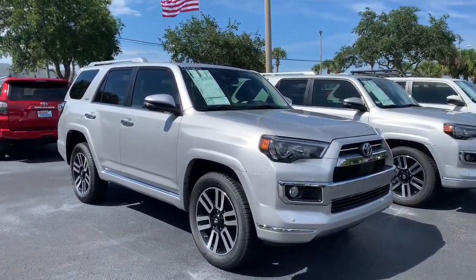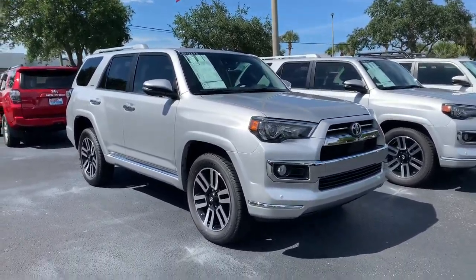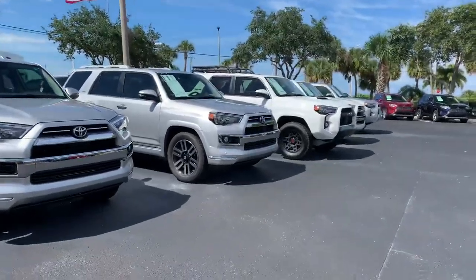Hey Elaine, this is Taylor with Toyota of Melbourne. I am standing in front of the 2020 Toyota 4Runners here and I just want to make a quick walk-around video for you. And as you can see, I have quite a few 4Runners here.